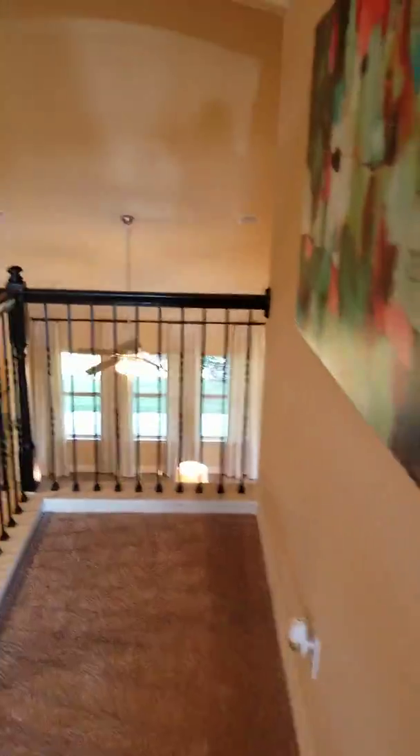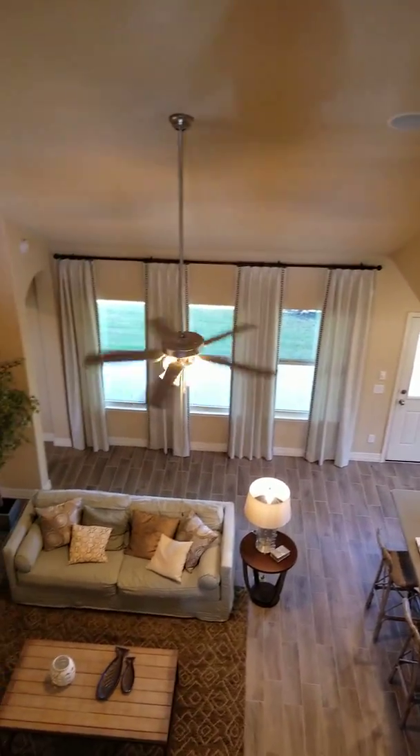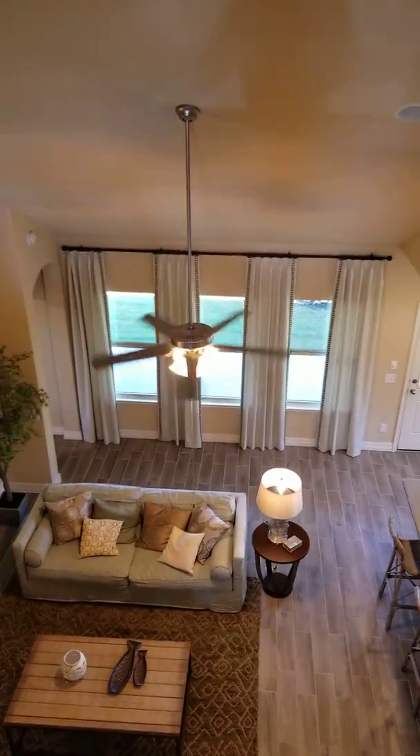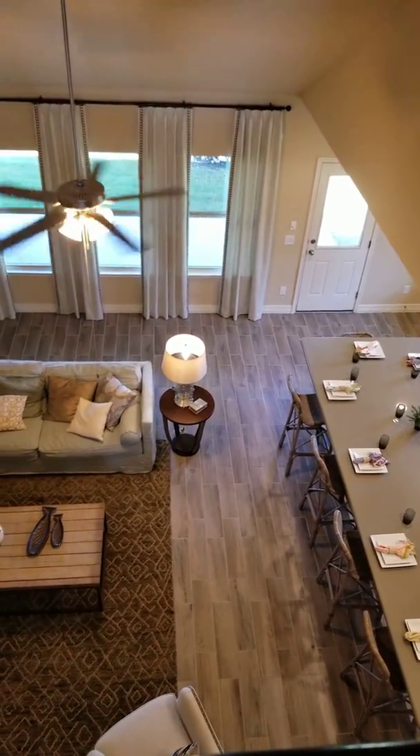Go ahead and give me a call if you want to come visit. Again, it starts at $216,000 — a very, very good three-bed, two-bath, a little over 1,500 square feet. See you later!